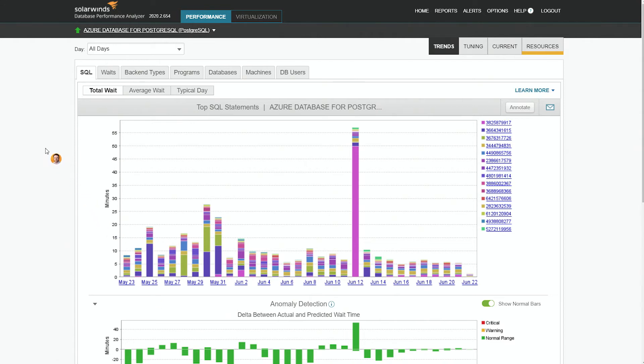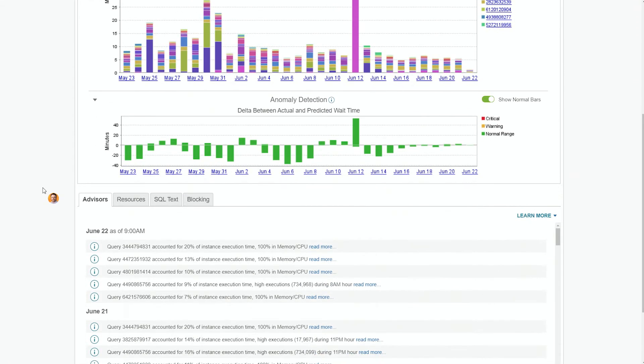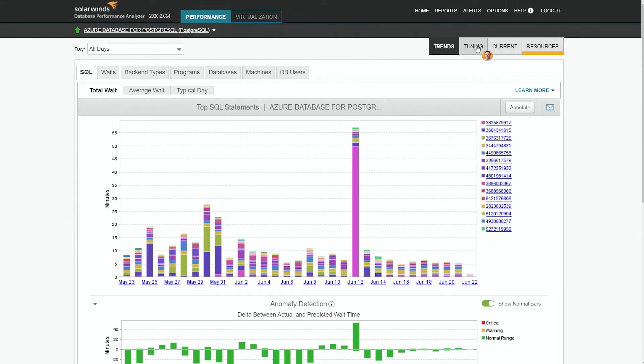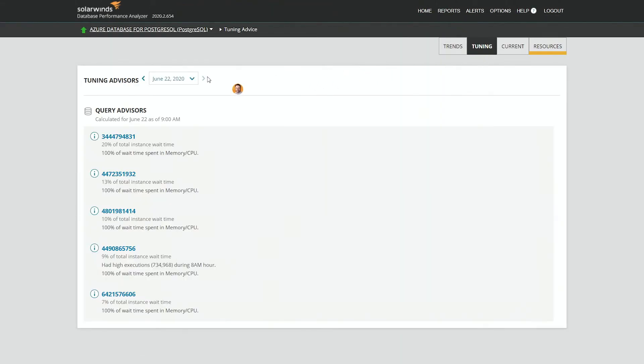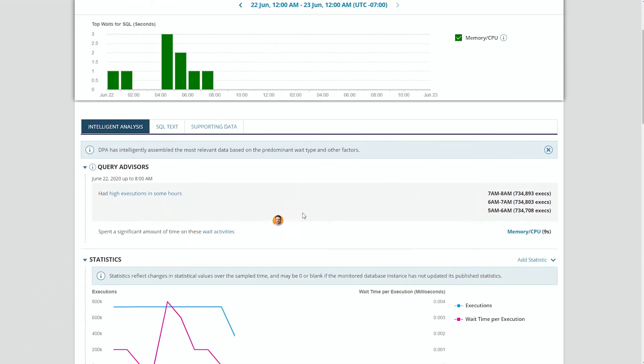What I love about this, in addition to the broad support, is it looks very familiar — just as if you're going into Oracle, SQL Server, or MySQL. We have the machine learning anomaly detection and the ability to look at the worst performing statements. Under tuning, I have my query advisors, so I can get advice on worst performing queries. You can see some times of the day with very high execution times, and the most significant waits are around memory and CPU.